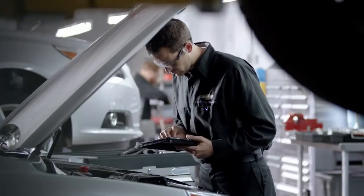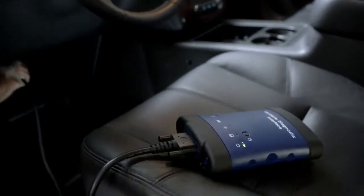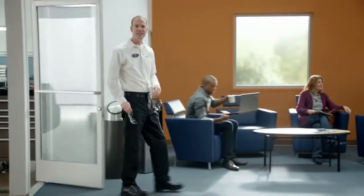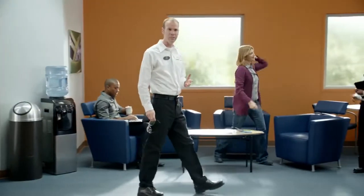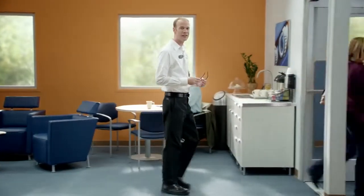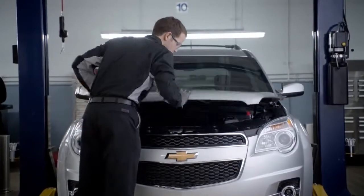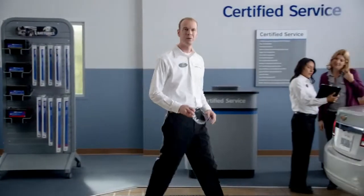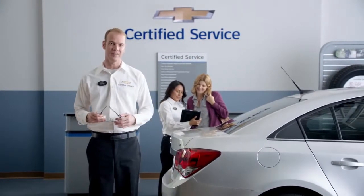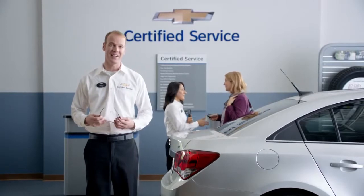Thanks to the careful eye of a factory-trained technician and a thorough checklist, big surprises and perhaps even bigger problems can be prevented. This attention to detail and the confidence that comes with it can be found at more than 3,000 Chevy dealerships just around the corner or clear across the country. Checking on the things that matter most and making sure you understand the condition of your vehicle — the multi-point vehicle inspection's 27 simple checks can make all the difference. Well, 28 checks if you count making sure that you're completely satisfied.